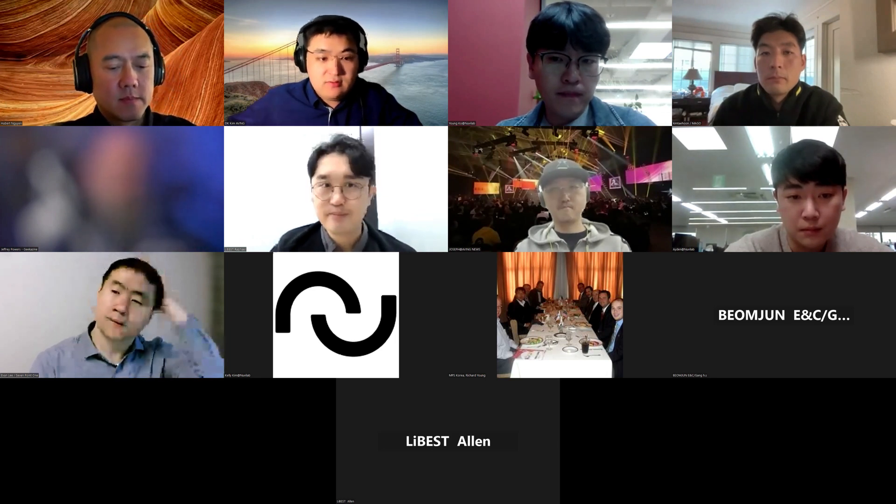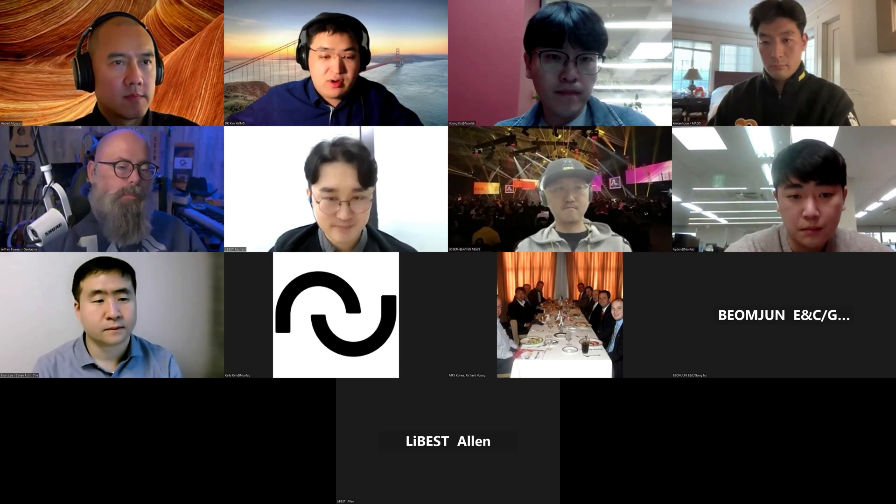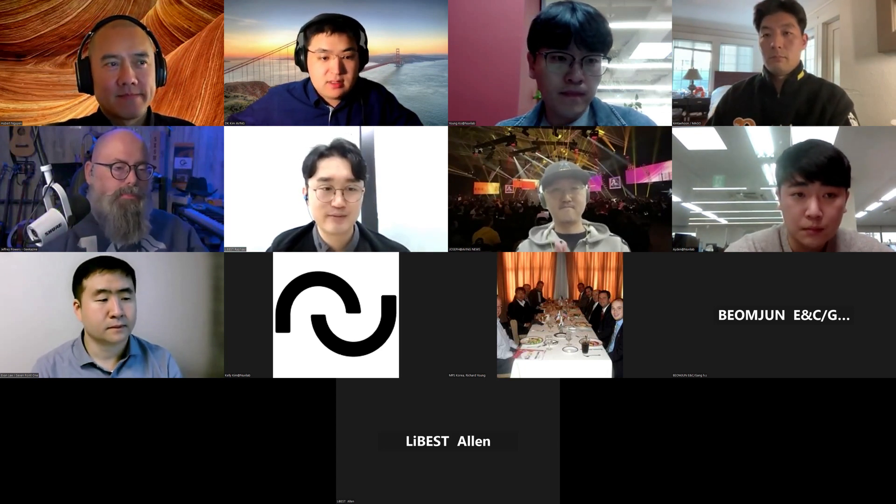Thank you for your presentation. Thank you. Okay.